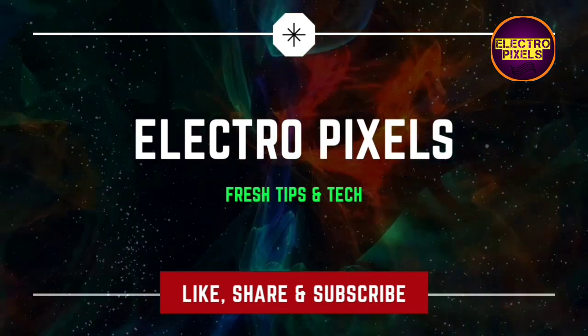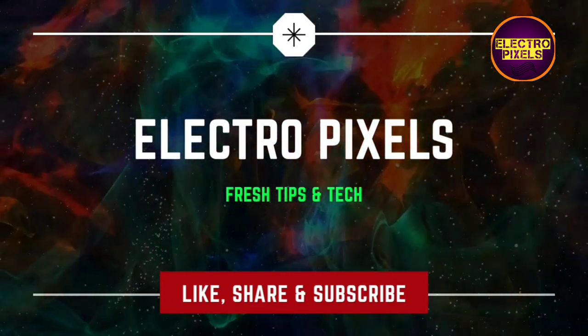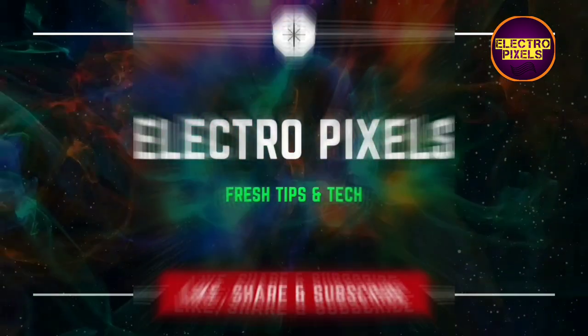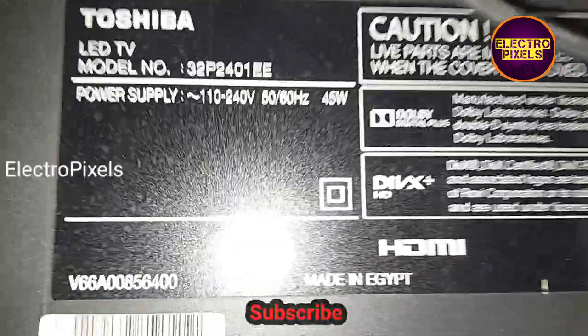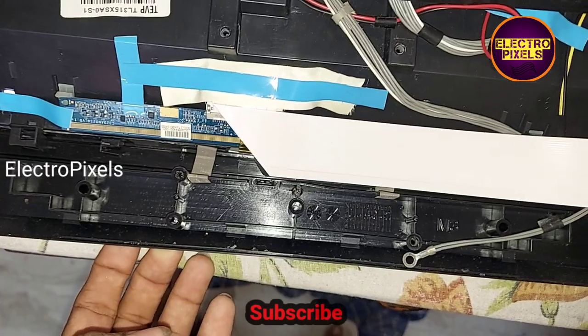Hello friends, welcome to Ultra Pixels. If you like our channel, please don't forget to like, share, subscribe, and press the bell icon for getting further notifications. Hi friends, this is a 32-inch Toshiba LED TV — here you can see the model number.